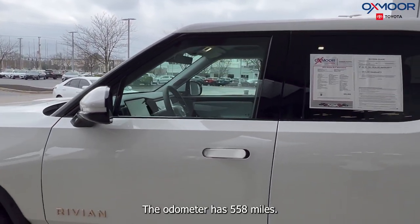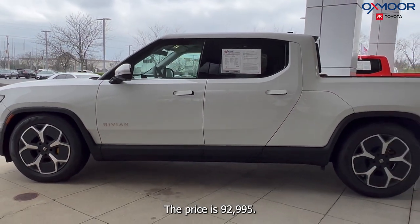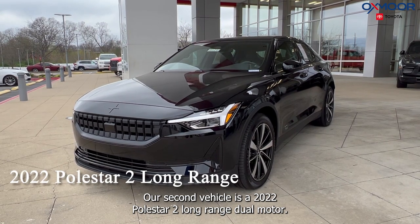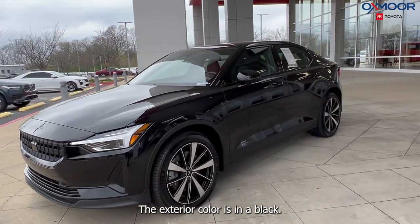The odometer has 558 miles and the price is $92,995. Our second vehicle is a 2022 Polestar 2 Long Range Dual Motor. The exterior color is in black.